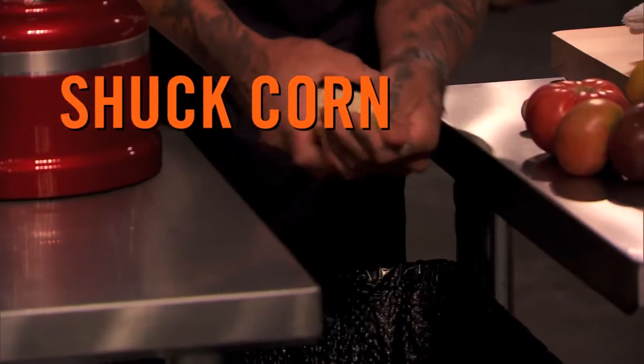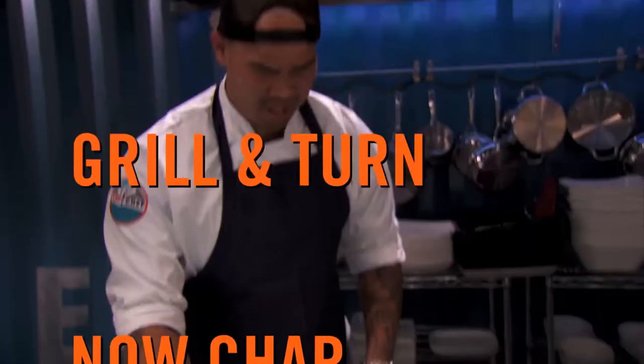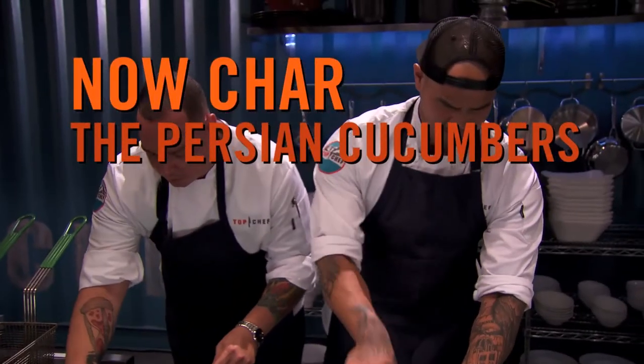I shuck my corn, throw it over a fire, turning about every two minutes. Next, throw Persian cucumbers on. I let that char and I run back to my station.